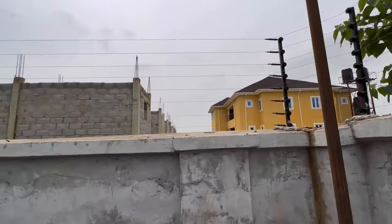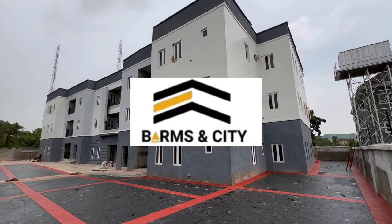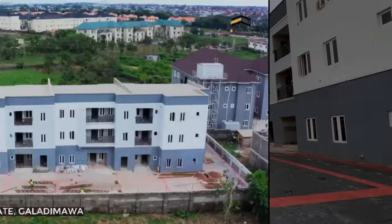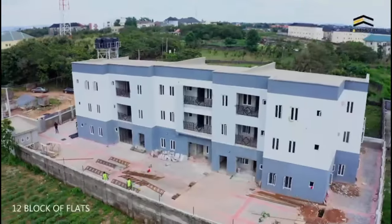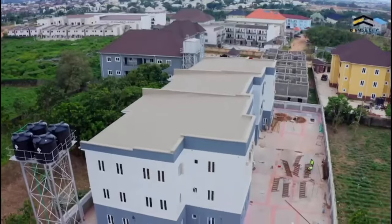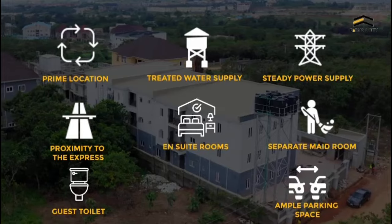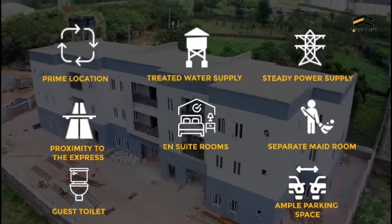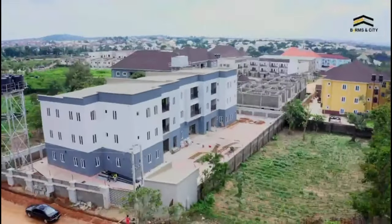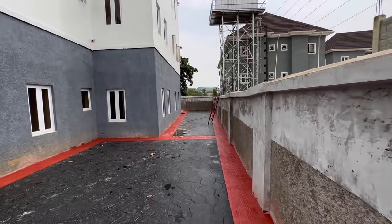Firstly, thank you to the listing agent Bramson City for allowing us to tour this incredible property located in Abuja, Galadimawa roundabout, opposite Sun City Estate, Galadimawa.